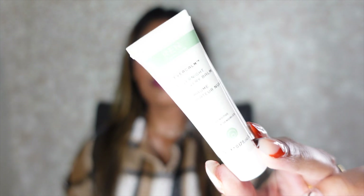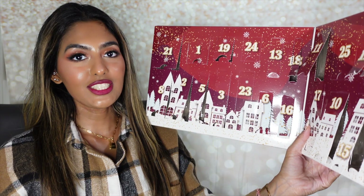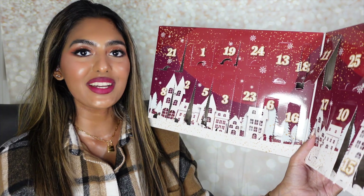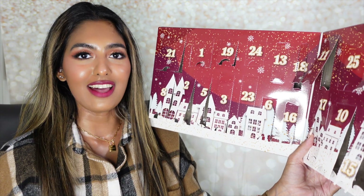Inside number twenty-two is a miniature size of the REN Clean Skincare Ever Calm Overnight Recovery Balm — a product I haven't tried yet but have heard really good reviews about. Since I've been back from the island, my skin is Sahara Desert dry. I've been using my Skin Fix moisturizer and overnight hydration mask treatments, so I'm really excited to see what this can do for my skin and incorporate it into my routine. We're almost done with the advent calendar!